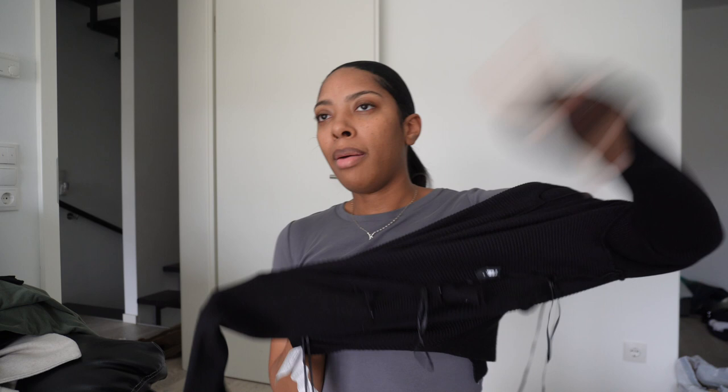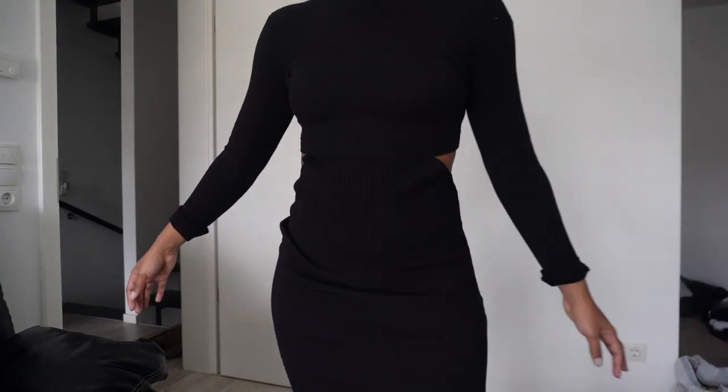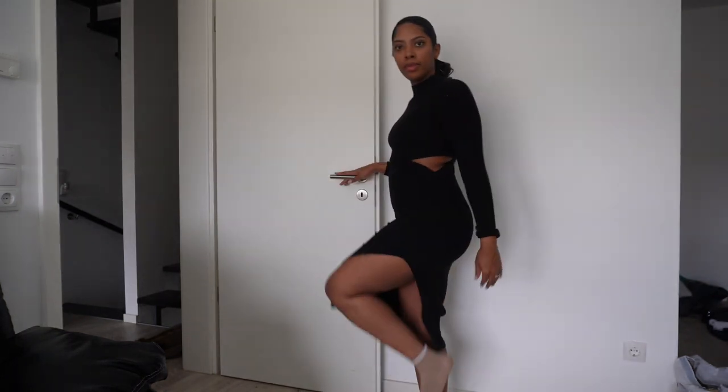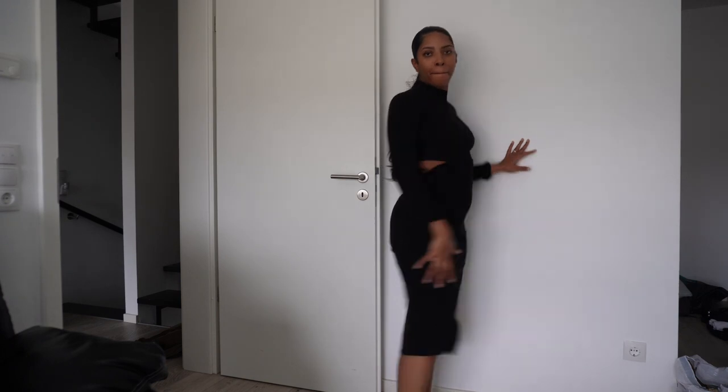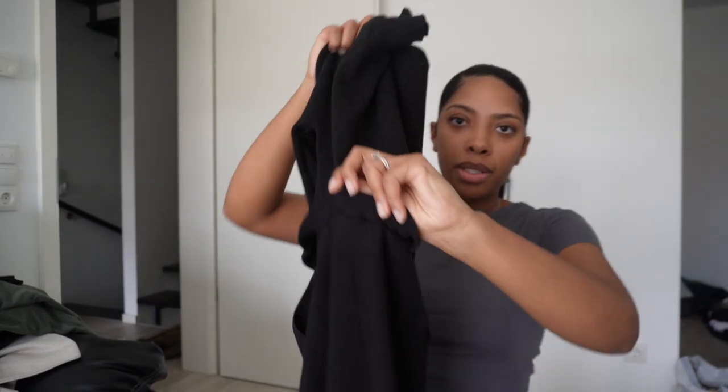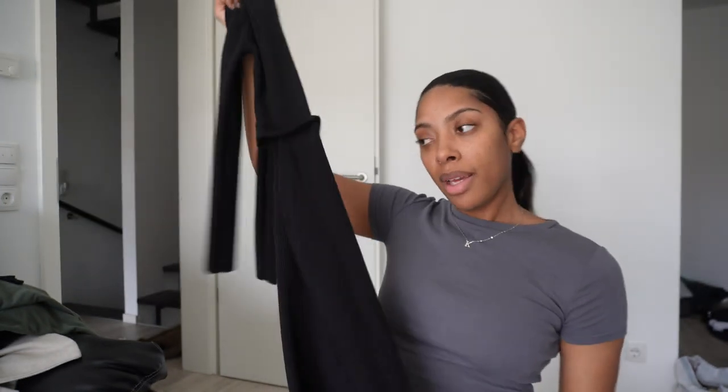First thing I'm going to show y'all is this dress. Let me flip it inside out — I haven't worn it yet. Ever since I had a baby, whenever I buy new clothes I wash everything right away. First up is this little long black dress. I got it in a small. It has these little side cutouts on both sides, it's mid-length, and it has a little slit in the side. Really cute. It looks like it's two pieces, but it's sewn together.